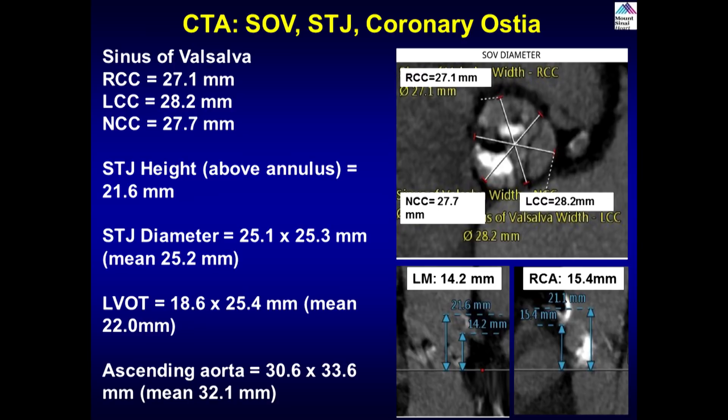Should we worry about valve choice — Evolute versus Sapien — with heavy calcium? With heavy calcification, any balloon-expandable valve does have a risk of rupture, especially with annular/LVOT calcium and significant oversizing. In a 91-year-old with multiple comorbidities, the Evolute Pro would definitely be our preference in this anatomy.